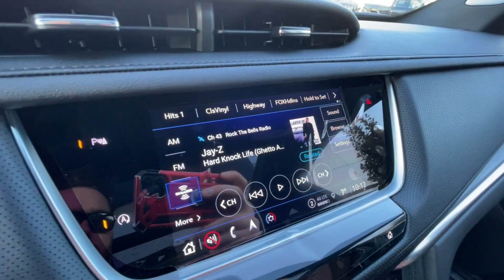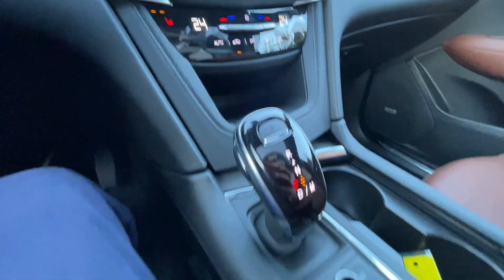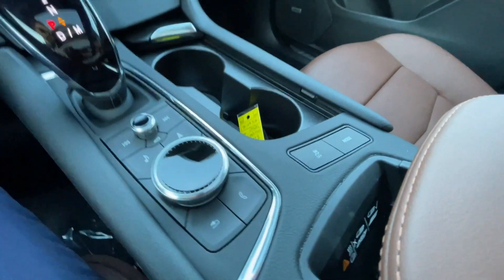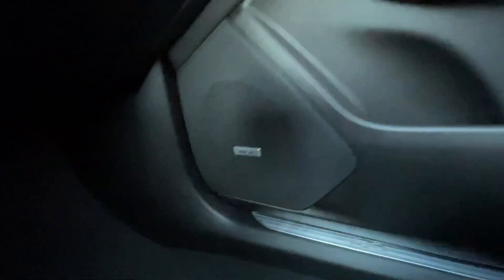8-inch touchscreen complete with Android Auto, Apple CarPlay, and Navigation, push-to-start ignition, dual-zone climate control, shifter audio and navigation controls can be found here in the center console, as well as your traction control and driving mode selector, and Bose audio all throughout the vehicle.